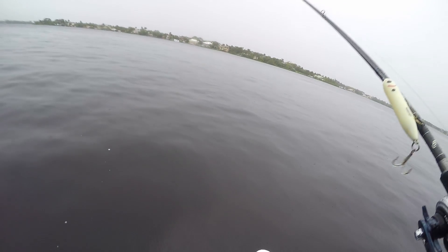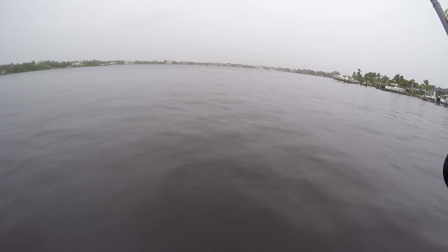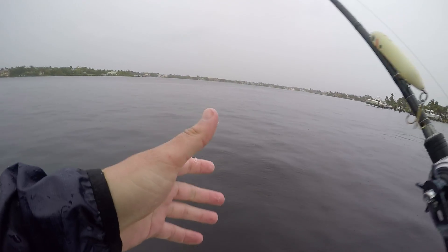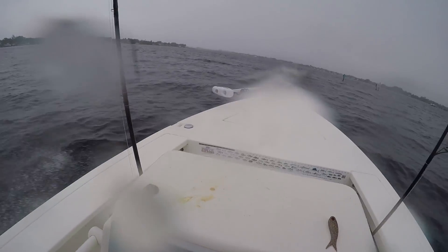As much fun as I'm having out here being poured on and blown around — and that's not even sarcastic, I am actually having a ton of fun — I think it's time to go in before things get worse. It is raining pretty damn hard now, I'm freaking drenched. But it was a ton of fun out there. We're gonna head home and close out the video back at the house.